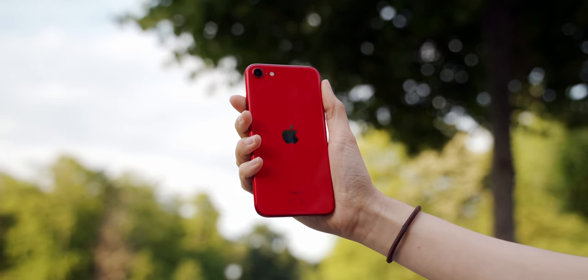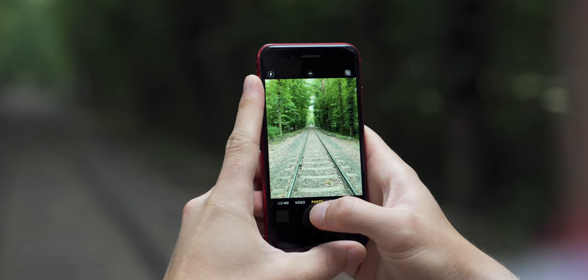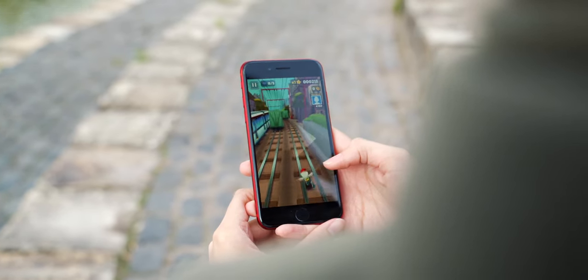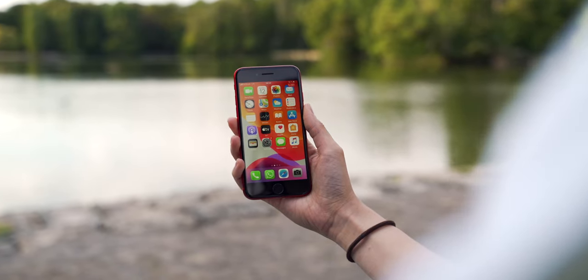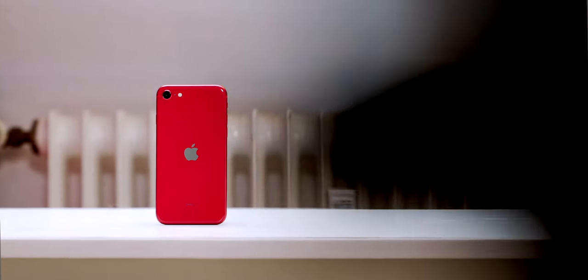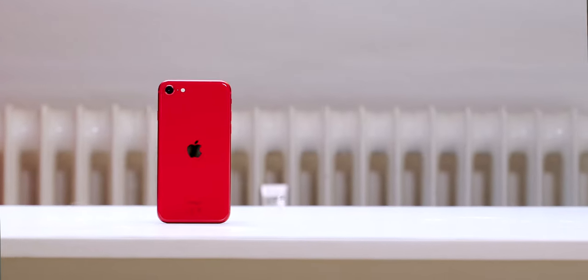To conclude, iPhone SE is an amazing smartphone with great value but it's not for everyone. At its price point, you probably get the best camera quality, best performance and best speakers. You also get a premium build with water resistance and update support for years to come. On the other hand, you get an old design with big bezels, a small mediocre screen, battery life is not very good and the camera lacks a night mode. In my opinion, it is absolutely worth the price though. It is your best option if you want a sub five to six hundred dollar iPhone or just a small iPhone.